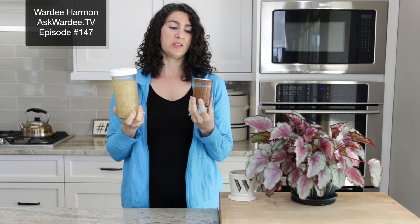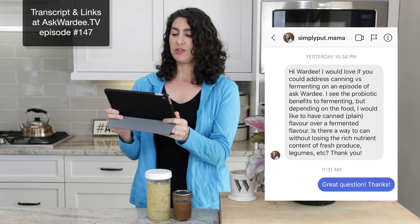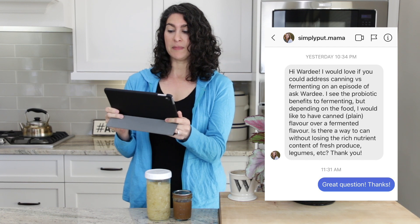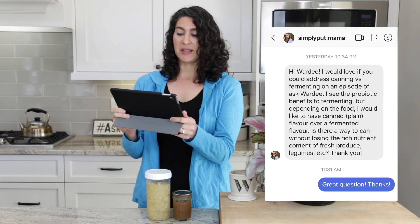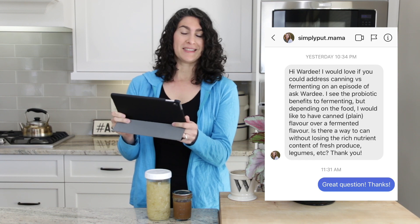Canning versus fermenting — which is more nutritious, what's better to do? That's the question I'm answering on today's Ask Wardy. This question comes from Simply Put Mama on Instagram. She says: 'Hi Wardy, I would love if you could address canning versus fermenting. I see the probiotic benefits of fermenting, but depending on the food I would like to have a canned or plain flavor over a fermented flavor. Is there a way to can without losing the rich nutrient content of fresh produce, legumes, etc.?'